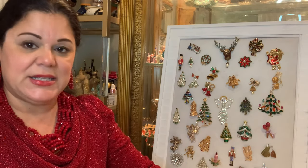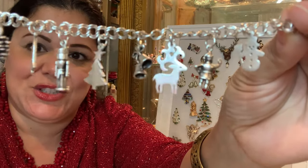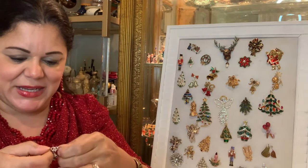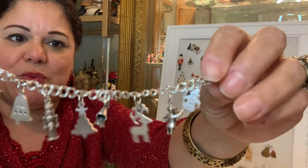Last but not least is this Christmas charm bracelet. I have many, many charm bracelets in my collection and I'm so happy to have this one as well. Thank you for joining me — I was really happy to put this together. Again, this is dedicated to my sister Denise. Love you — look out for that brooch, I'll be sending it to you.